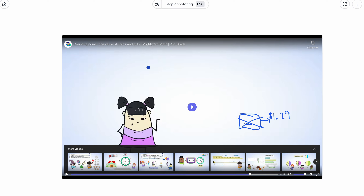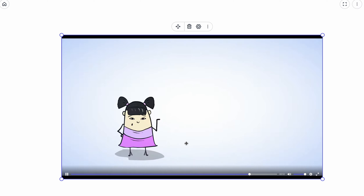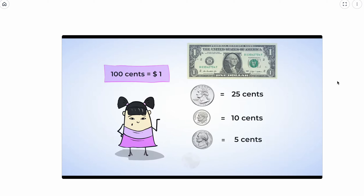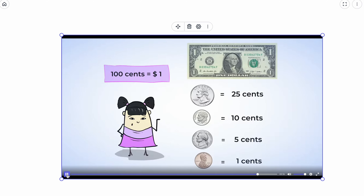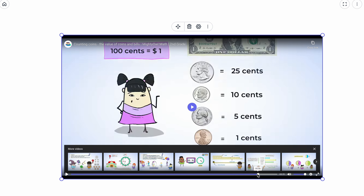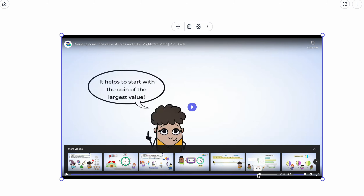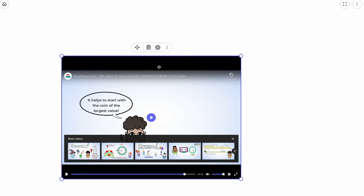Let's see what Sue is doing now. You know that a dollar bill is worth one dollar, a quarter is worth 25 cents, a dime is worth 10 cents, a nickel is worth five cents, and a penny is worth one cent. You have learned strategies for counting up coins of different values. Make sure you are remembering, studying, and practicing your coins as much as possible.